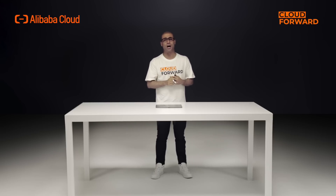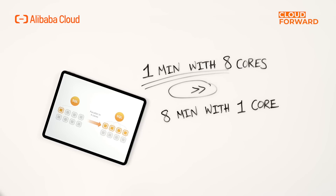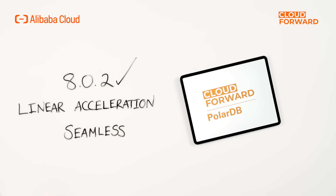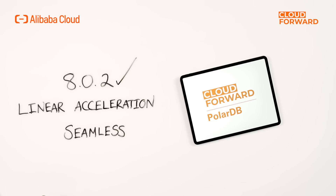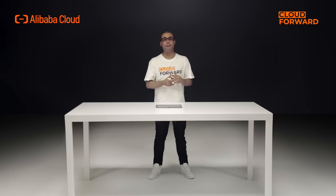Queries are issued directly on underlying operational data to provide freshness of insight. A query completed in one minute with eight vCPU cores is more meaningful to users than a query that takes eight minutes with one vCPU core. Since PolarDB for MySQL 8.0.2, we introduced new linear acceleration capabilities for parallel queries, including multi-phase parallel computing and cross-node parallel execution capabilities.